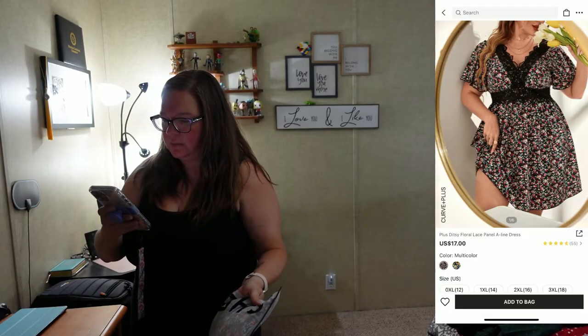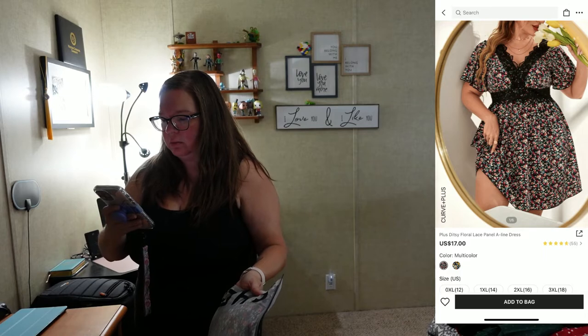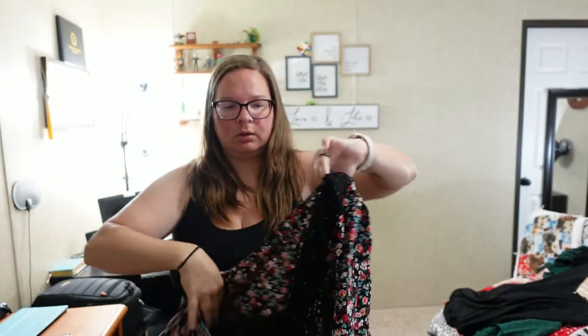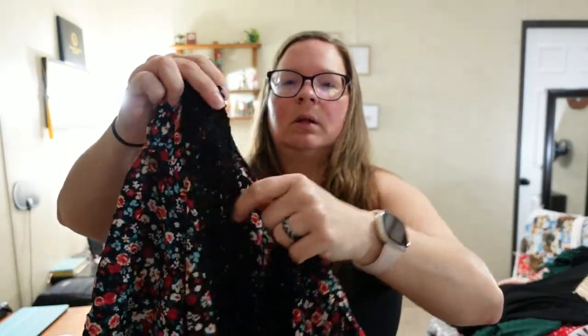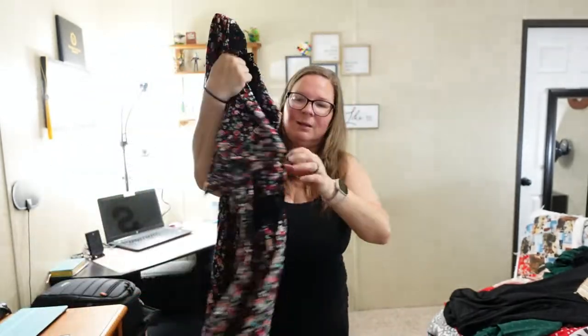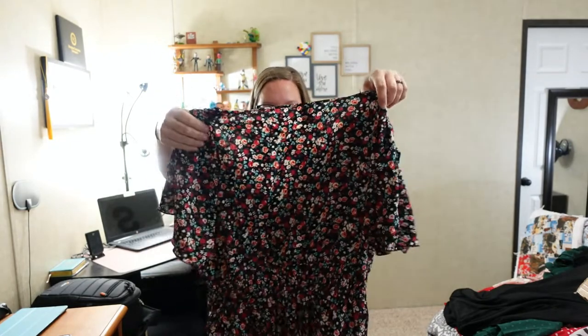This one is the plus ditzy floral lace panel A-line dress in a 2XL. See the color pattern — it's cute with that little lacy embroidery across the front. It's pretty low cut though, so I'd probably wear a black tank top or spaghetti strap shirt underneath, since I'm modest.